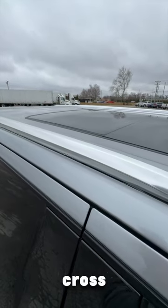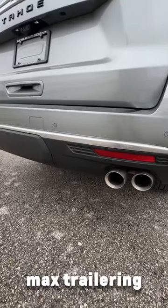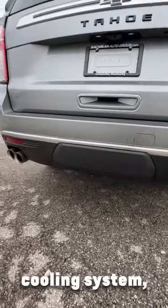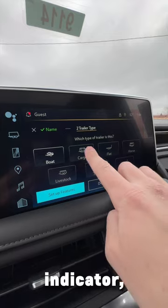Then you have a black roof rack cross rail system — we don't actually have it installed yet on this model, but it will be. Then you have the max trailering package, which gives you an extra capacity cooling system, trailer side blind zone alert, smart trailer integration indicator, and a trail brake controller.